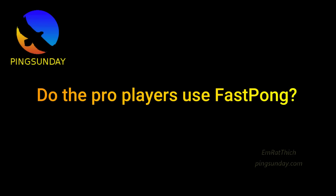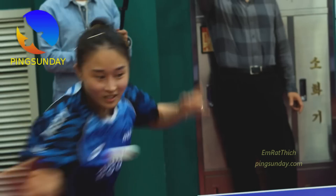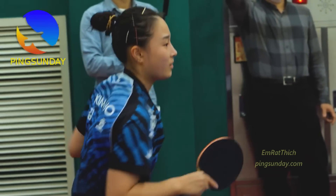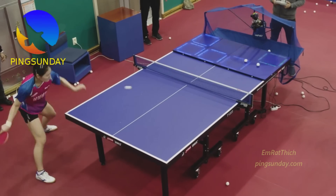Do the pro players use Fast Pong? Yes, currently only a few high-performance places are using the system, like the Samsung team, Coach Yoo Nang-gyu, and also Joo Se-huk.